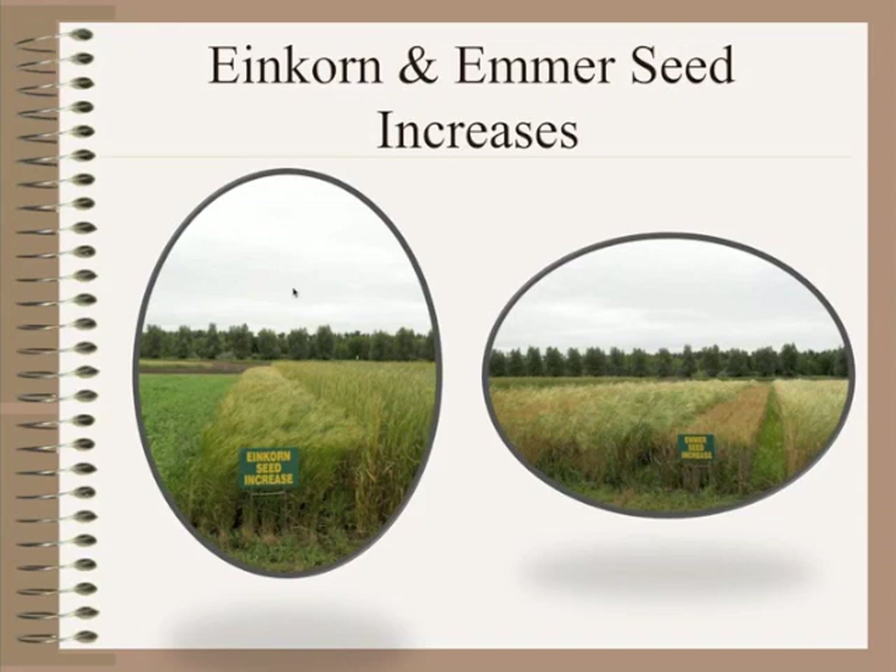Here's an example of some of the drill-strip increases used to provide seed for this project. We're limited on einkorn, so you'll see only one line there at the quantity we have. But with emmer, as you see on the right, we have a greater number of lines and more diversity. You can also see from this shot, as Frank had talked about earlier, there are differences in height and maturity — different types are very easily illustrated right there.